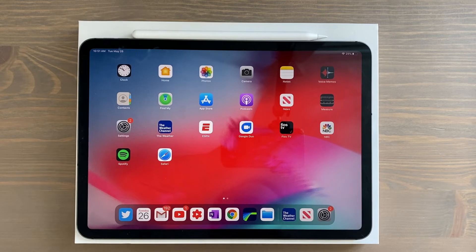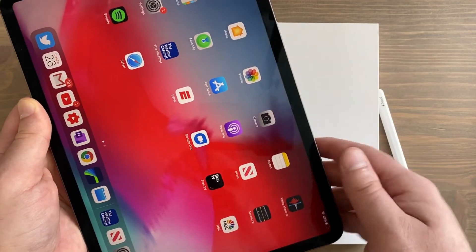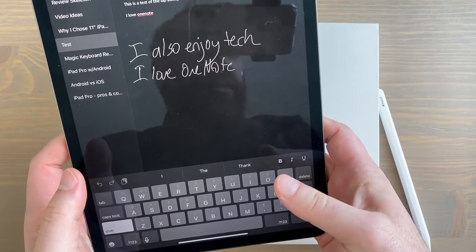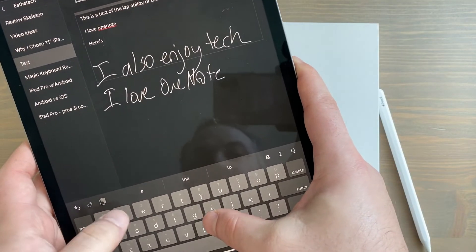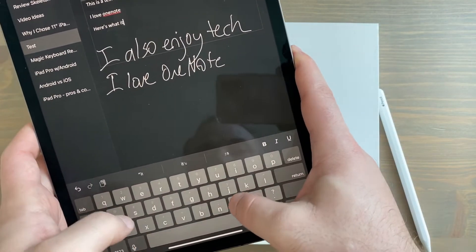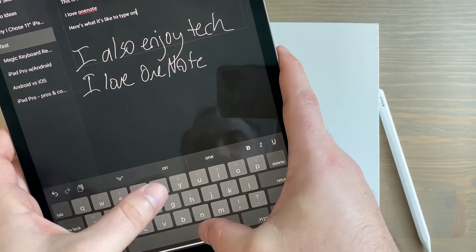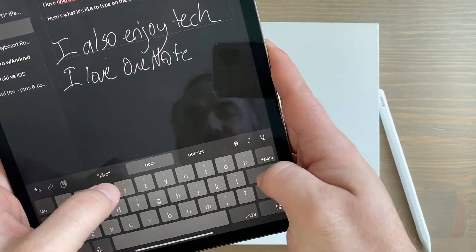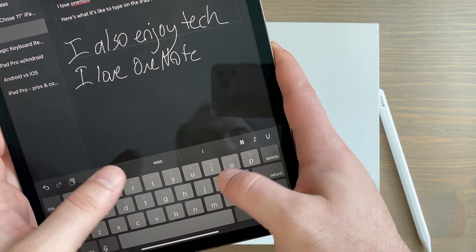When it comes to typing — and I don't mean with a keyboard attachment, just touchscreen typing with the tablet in your hands in portrait orientation, holding it with two hands to type with your thumbs — you can do so with no problem on the 11-inch model. Here's a live demo of what that looks like typing 'iPad Pro.'